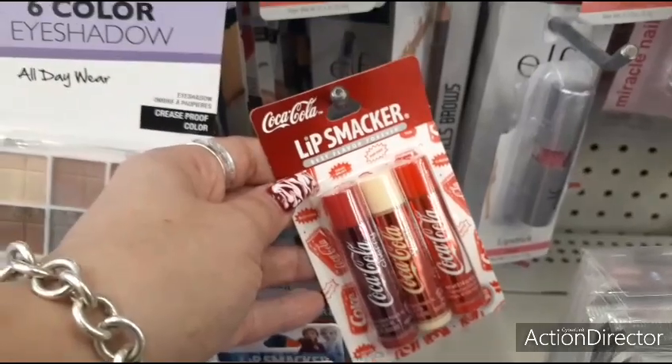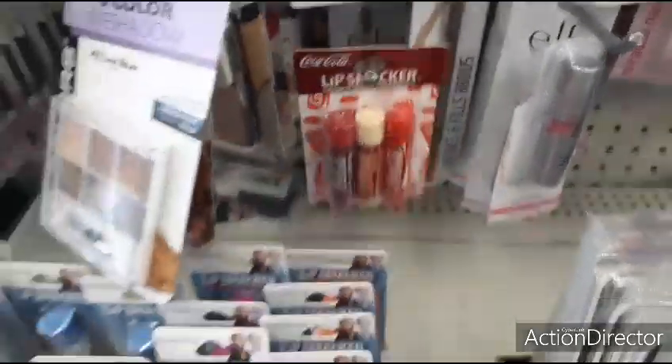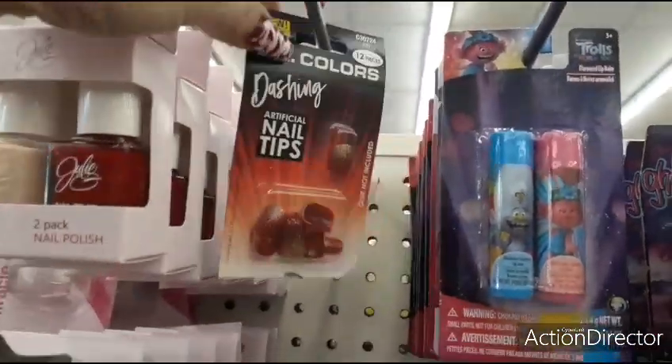I saw these at Target priced at like, I think I showed you all, like $4.90 something. So you get three for a dollar, which is a good deal. They also have a two-set of the Minnie Mouse and a two-set of the Trolls.